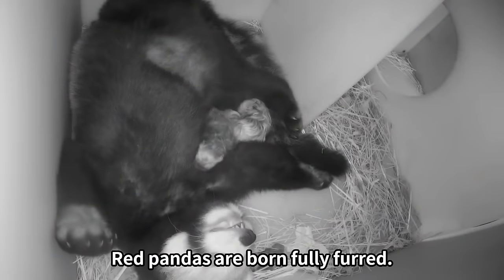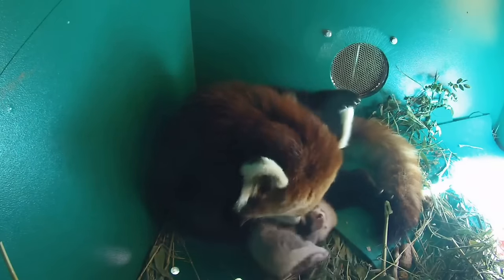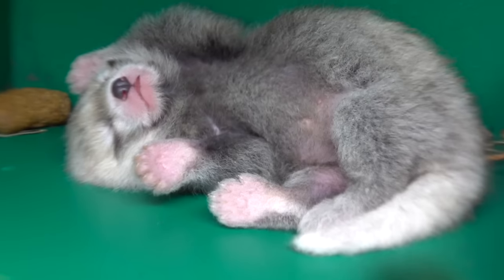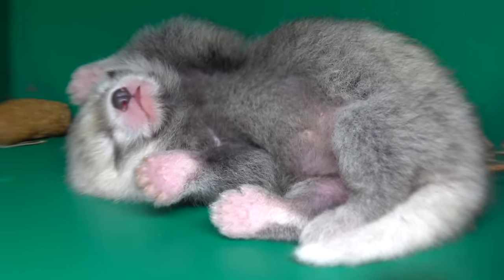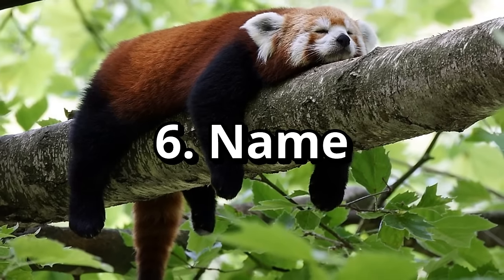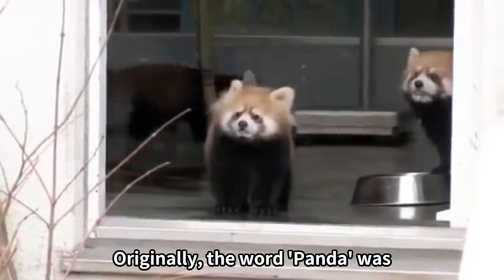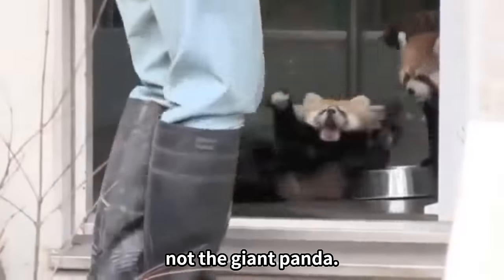Red pandas are born fully furred. Originally, the word panda was the first name given to the red panda, not the giant panda.